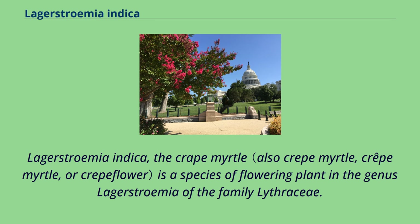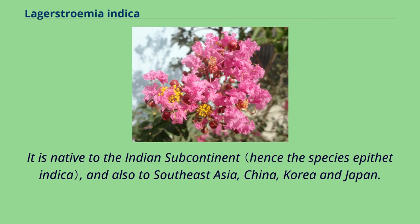Lagerstroemia indica, the crape myrtle, is a species of flowering plant in the genus Lagerstroemia of the family Lythraceae. It is native to the Indian subcontinent, and also to Southeast Asia, China, Korea, and Japan.